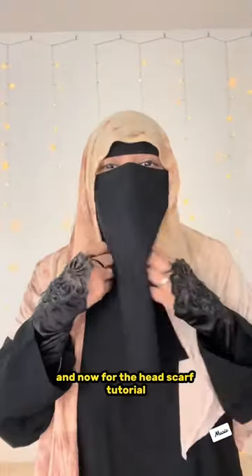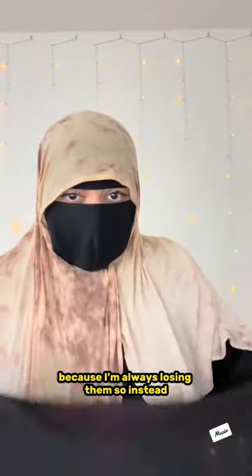And now for the headscarf tutorial — I really don't like wearing pins or magnets because I'm always losing them. So instead, I tie my face belt to my headscarf to keep it together, and then I just take one side of my headscarf and put it over the top, and I'm done.